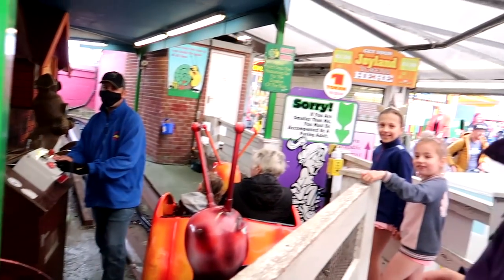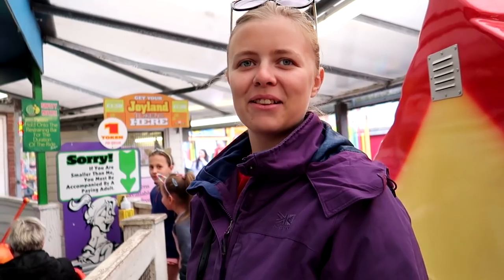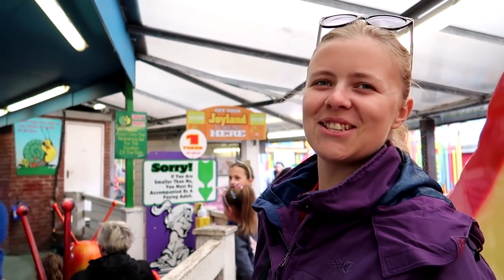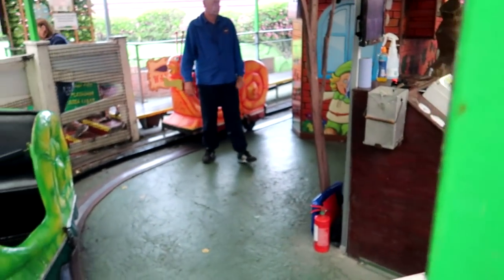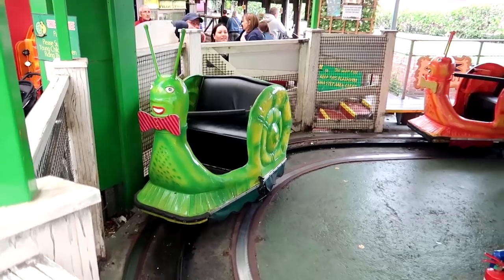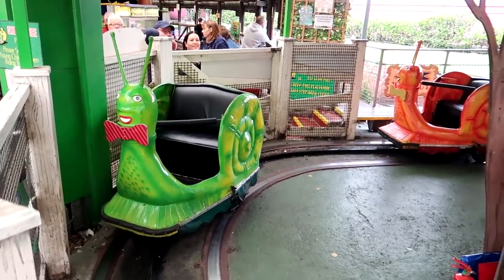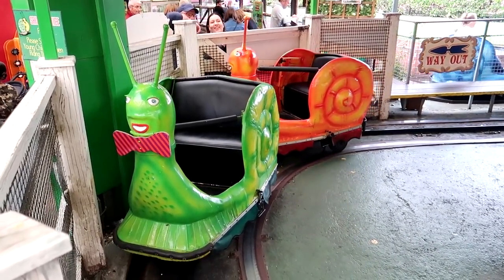Here come the snails! The Joyland classic. I love this ride honestly. Charlotte, was this your first experience last year? I did - it was just so classic. It's a nice little place and it's a bargain as well. We've gone for the £15 bag where you get 12 tokens, so that works out to six rides each. Let's go on the snails - I do like the little dickie bow on there, the little bow tie.